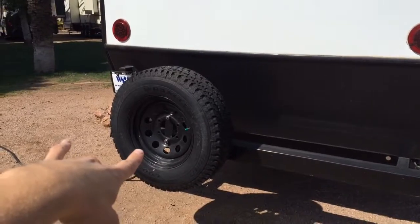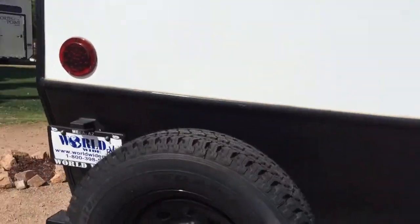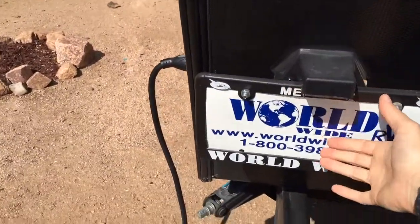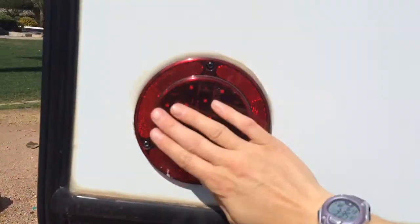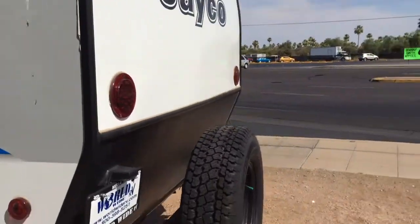Great regular-sized spare tire. Bumper. Nice kick plate here. A little light for the license plate. Modern-looking tail lights.